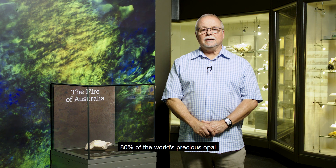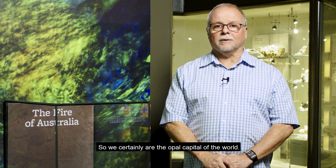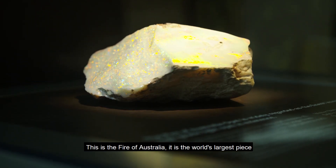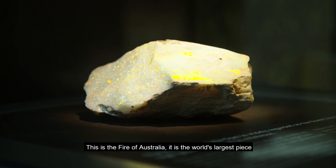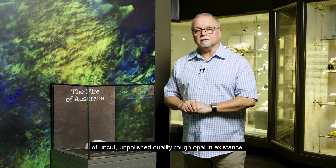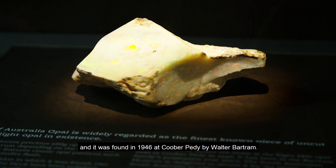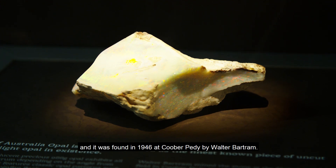Since the 1920s, South Australia has produced over 80% of the world's precious opal, so we certainly are the opal capital of the world. This is the Fire of Australia — it is the world's largest piece of uncut, unpolished, quality rough opal in existence. It weighs almost a kilogram and was found in 1946 at Coober Pedy by Walter Bartram.